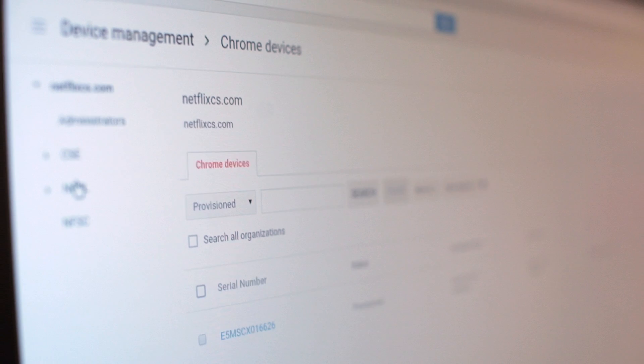It's simple, easy to pick up, easy to understand. I don't have to remember anything — the only thing I need to remember is admin.google.com, and that's it.